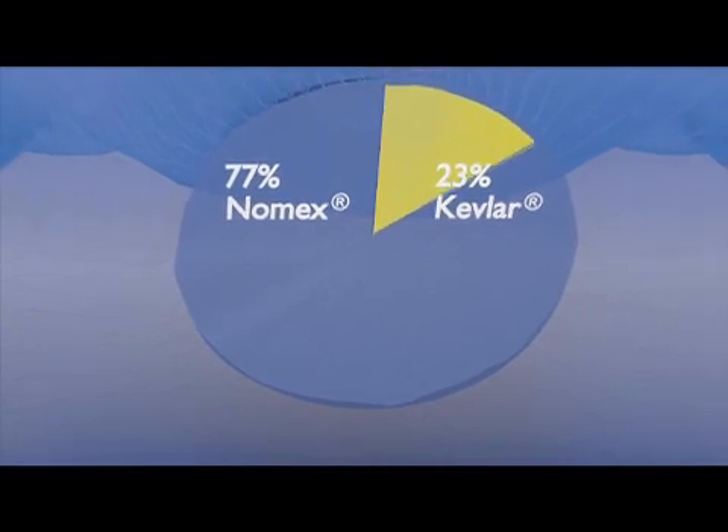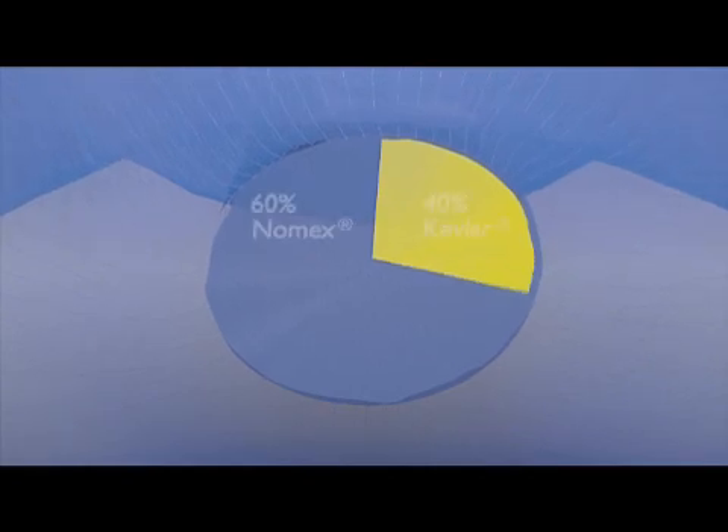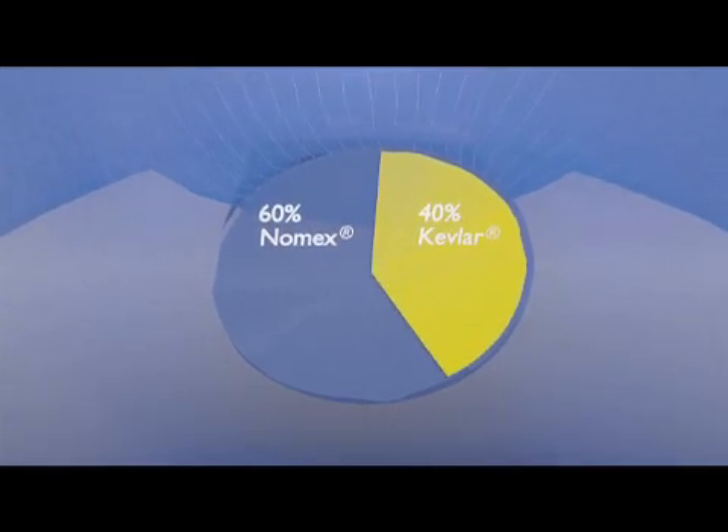DuPont estimates the best mix to be around 23% para-aramid and recommends not exceeding 40% para-aramid in the fiber blend.